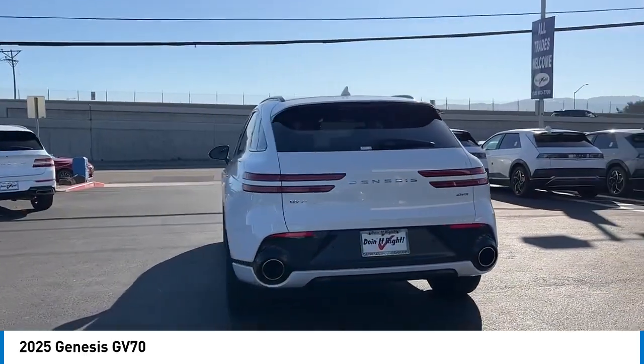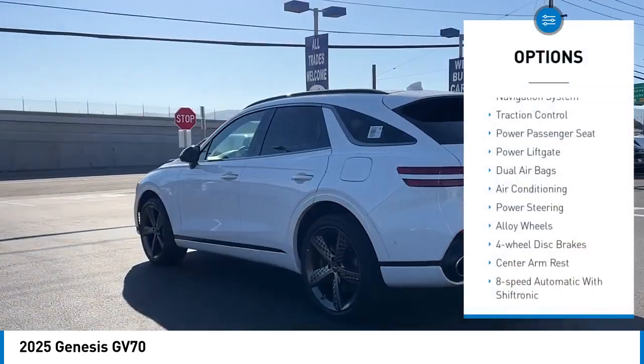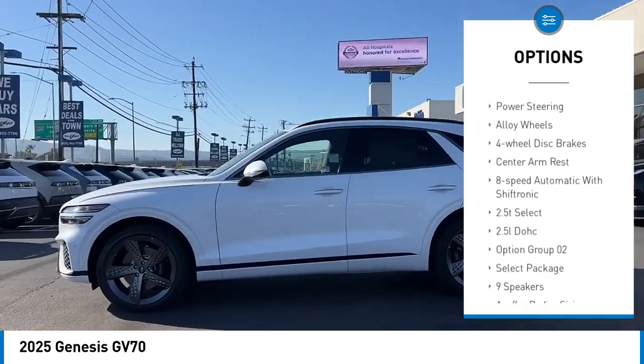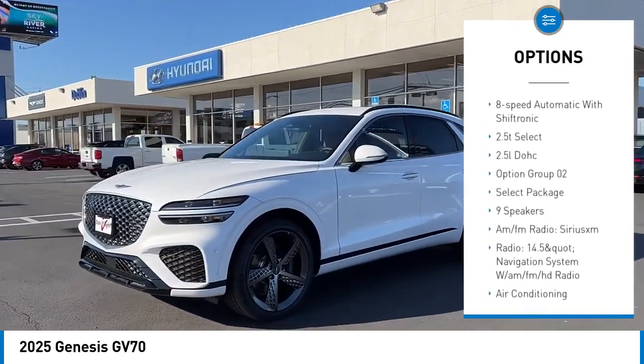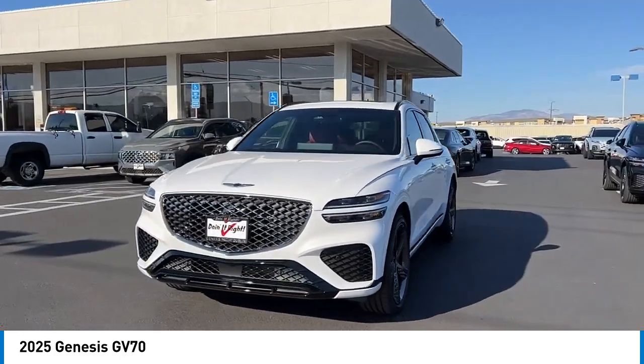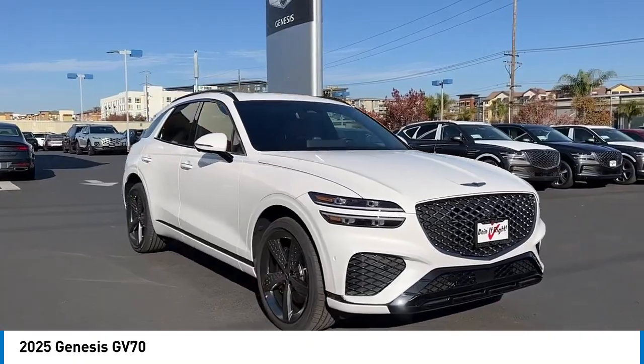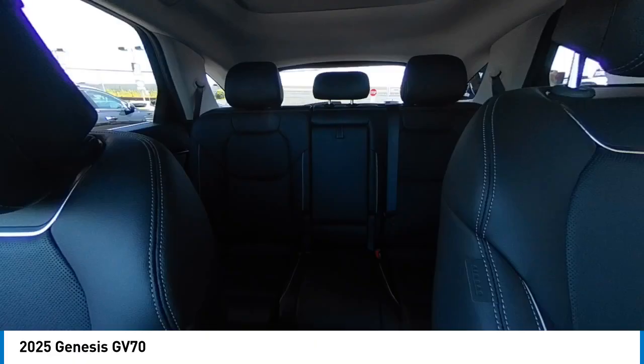Here are some of this vehicle's great options: Navigation system, traction control, power passenger seat, power lift gate, dual airbags, air conditioning, power steering, alloy wheels, four-wheel disc brakes, center armrest.